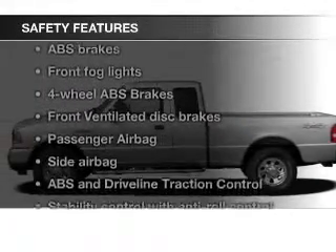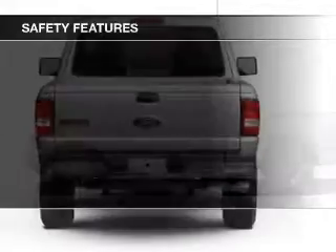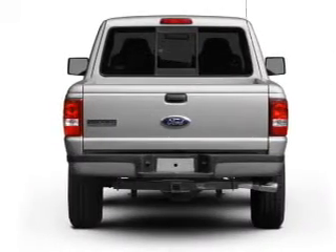Fog lights, side airbags, traction control, stability control, a passenger airbag, low tire pressure warning. Great quality at a great price.